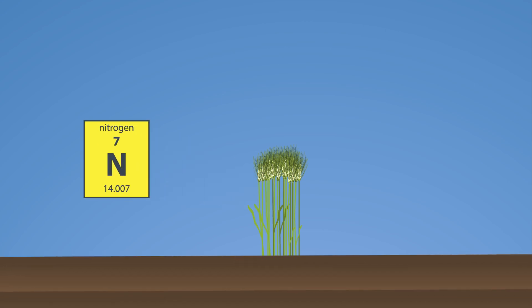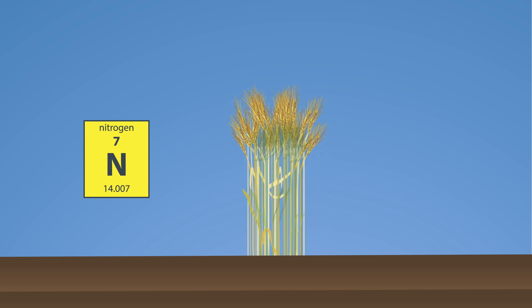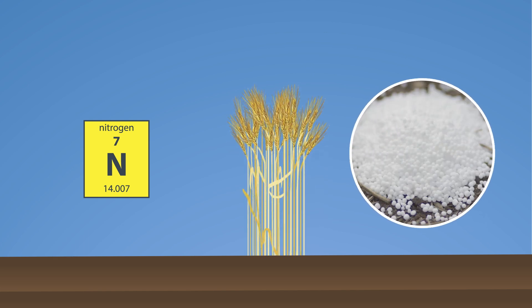Nitrogen is often called the builder. It is necessary for chlorophyll synthesis, which helps the plant stay healthy, green, and strong. Nitrogen helps make plant proteins as well.